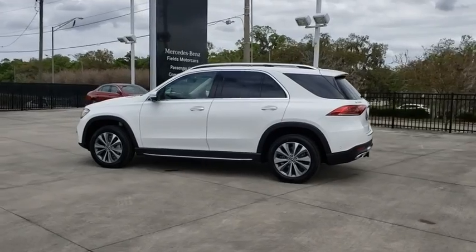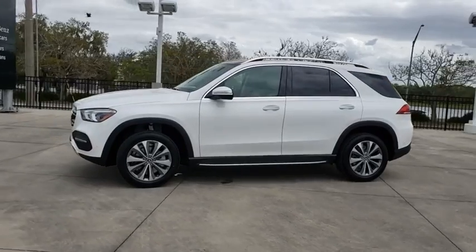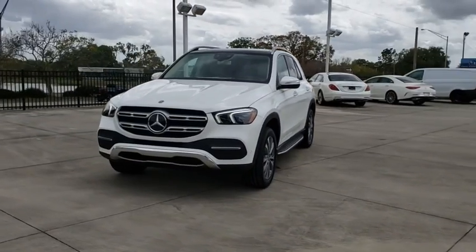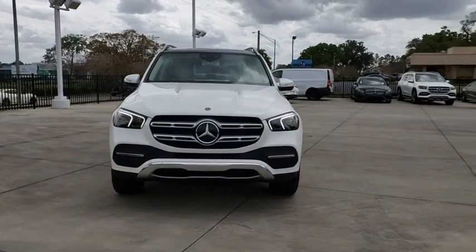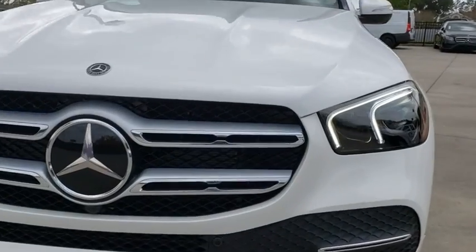Here are some of this vehicle's great options: backup camera, remote engine start, power liftgate, keyless entry, power passenger seat, traction control, navigation system, stability control, steering wheel audio controls, anti-lock braking system, all-wheel drive, Bluetooth.